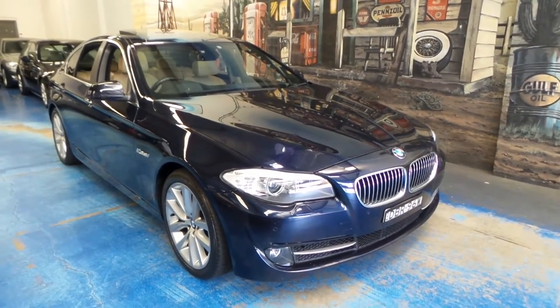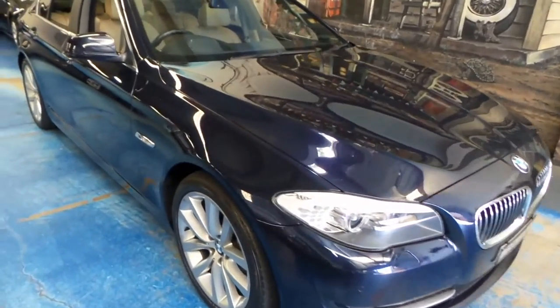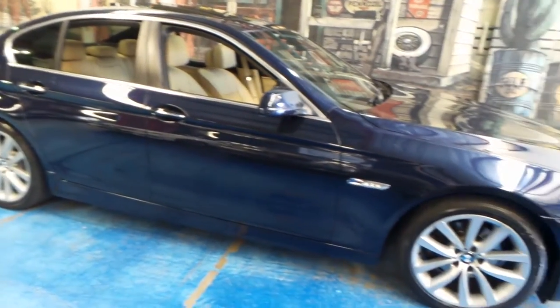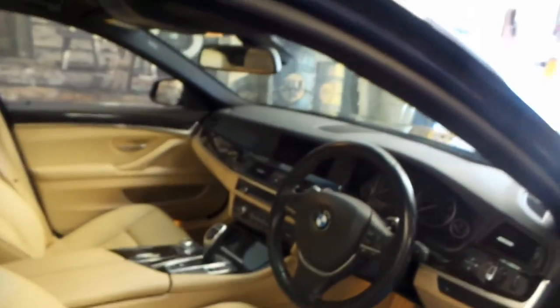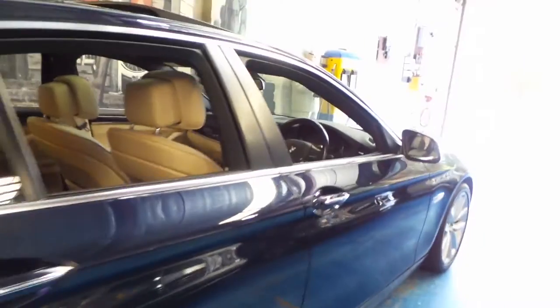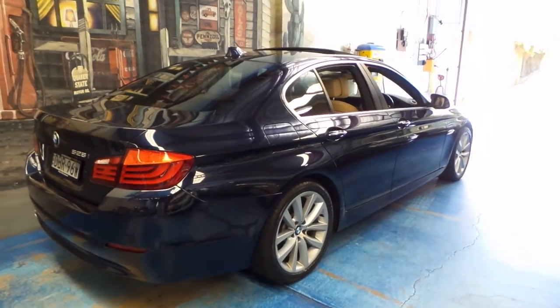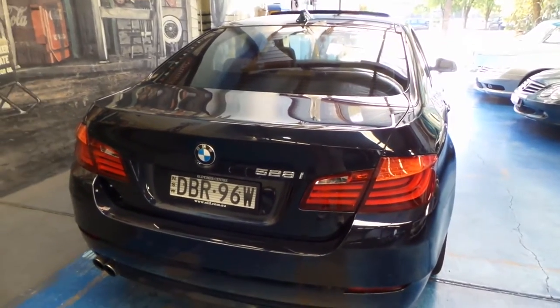Good afternoon folks. Here we have an absolutely stunning BMW 528i, finished in a beautiful midnight navy blue — I don't know the BMW name for it exactly, but it looks fantastic with the parchment beige leather interior. This really is a very current vehicle; you'd be hard pressed for anyone to tell otherwise. It's in very tidy condition. Blue is one of the hardest colors to keep in good order, but this is excellent. We've got exceptional logbooks with BMW service right the way through.